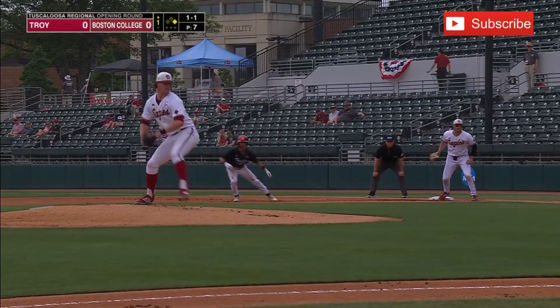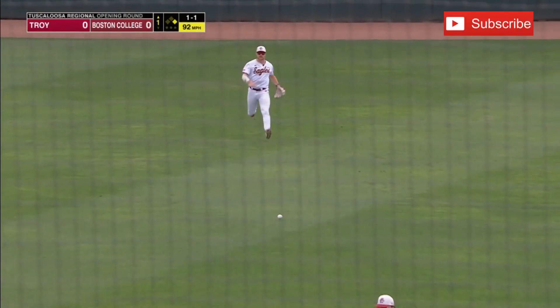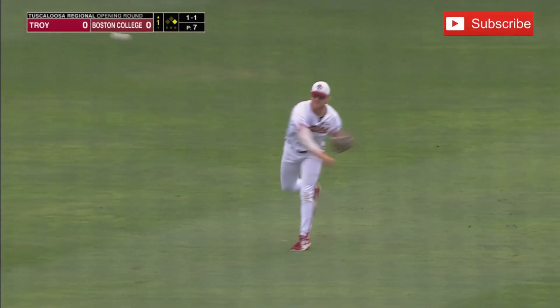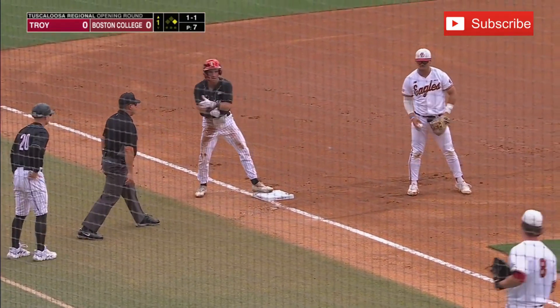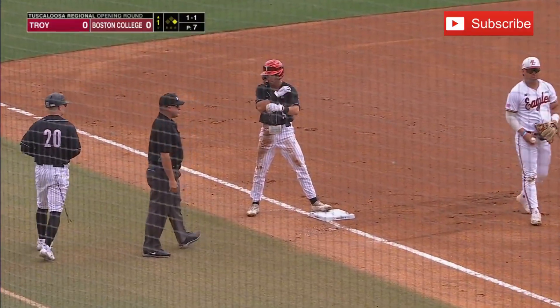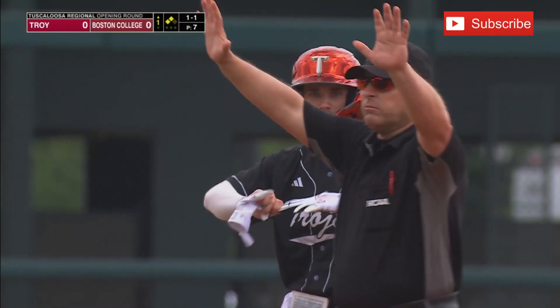Troy is the aggressor. Who's going to put the guys in motion? Who's going to do what they need to do to create some runs? There's a knock up the middle for Kavanaugh, trying to go first to third. Throw coming to third base, and it is not in time. Good slide by Myers. Aggressive base running, and Troy in business with second and third, and nobody out.